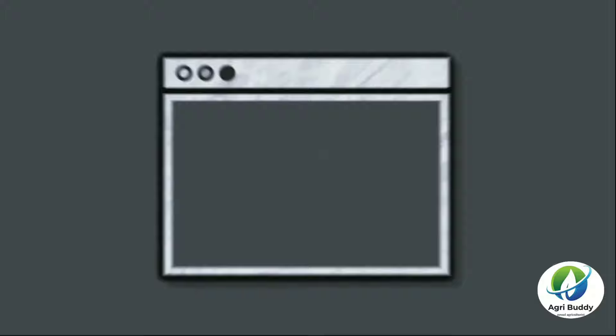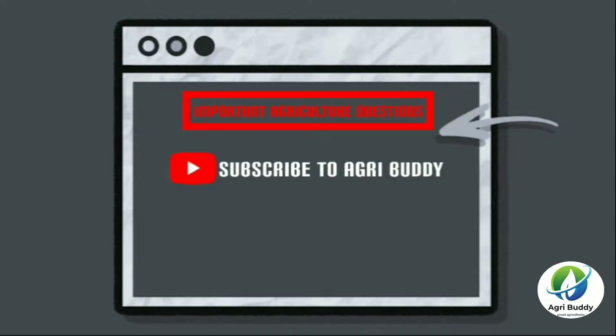Hello friends, welcome to AgriBuddy. This is the second part of the video containing agriculture questions with explanation. If you have not yet watched the first part, do give it a look.